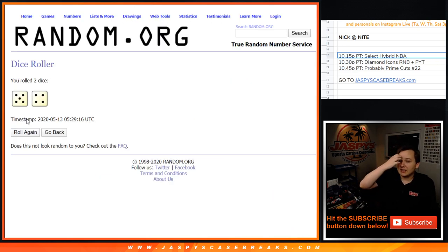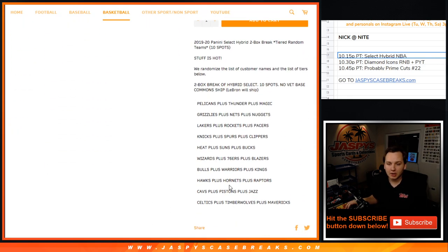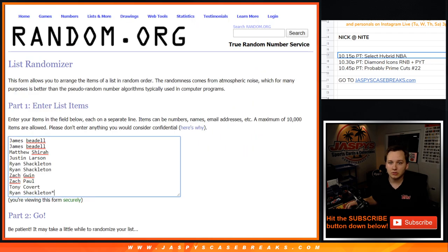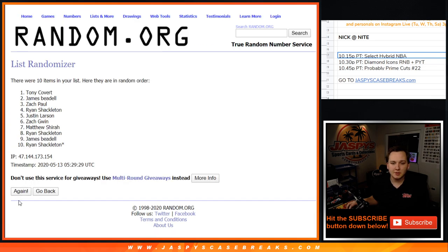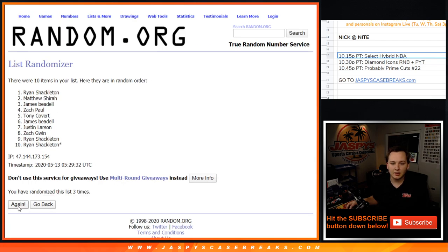We're going to roll the dice and go 9 times. So this is a tiered team break. Tiered team is on the bottom there. We're going to randomize the list of customer names and the list of tiers 9 times.